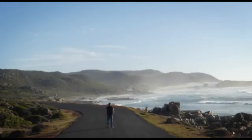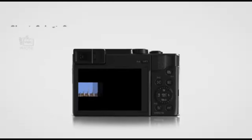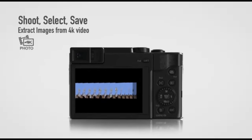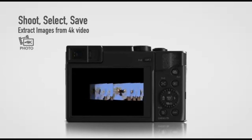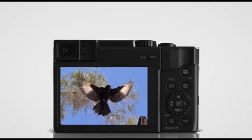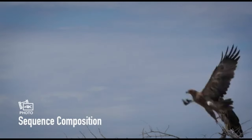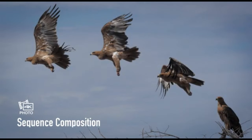A high-resolution sensor is often used to capture detailed photos, as well as 4K video recording capabilities for outstanding video quality. Its sophisticated autofocus mechanism provides rapid and accurate focusing, while built-in image stabilization aids in the creation of clear photographs and steady films, particularly in low-light circumstances. The camera normally comes with a number of shooting settings and creative choices to cater to both amateur and enthusiast photographers.